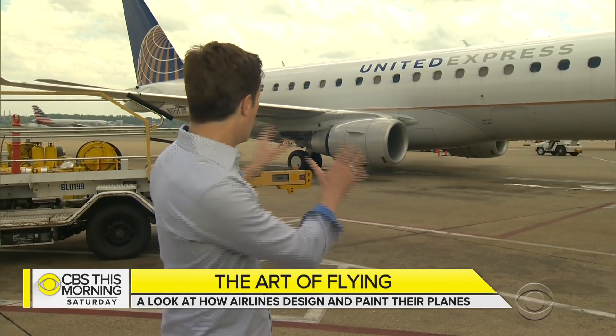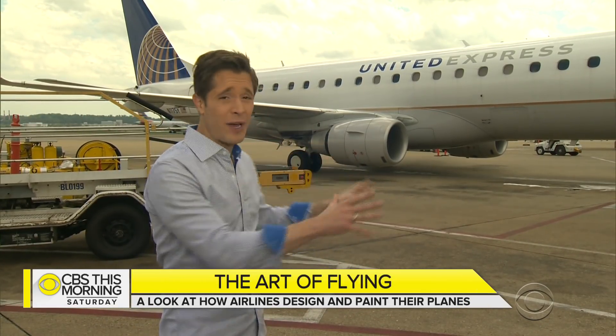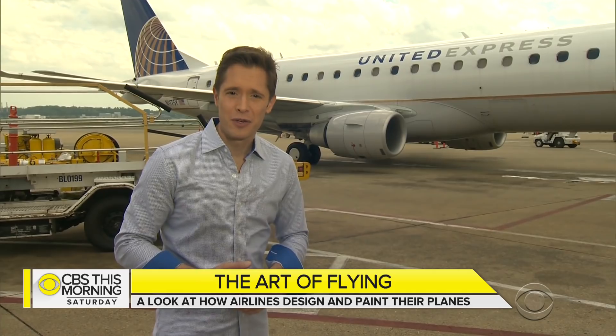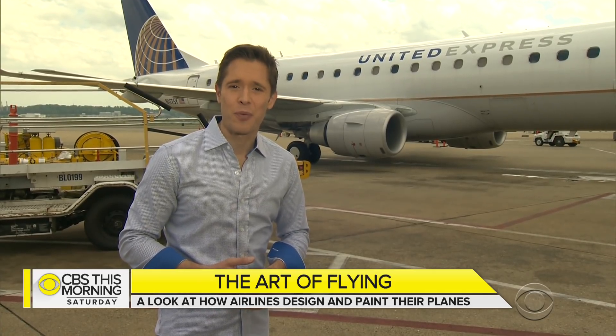United's new look will roll out over the next several years. The cost to paint a plane varies by size but can top $100,000. And once you paint the plane, you better like it — because that paint job is going to be around for at least seven years. Reporting for CBS This Morning Saturday, Chris Van Cleve at Reagan National Airport.